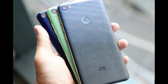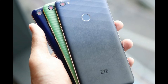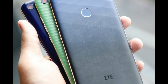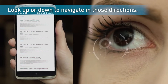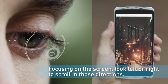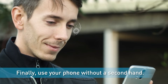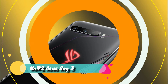The ZTE Hawkeye comes with 3 GB of RAM, runs Android 7, and is powered by a non-removable 3000 mAh battery. The main camera is 13 megapixels and the front camera is 8 megapixels. It has 32 GB of built-in storage expandable via microSD up to 256 GB. It is a dual SIM smartphone with Wi-Fi, NFC, and sensors including accelerometer, ambient light sensor, and proximity sensor.